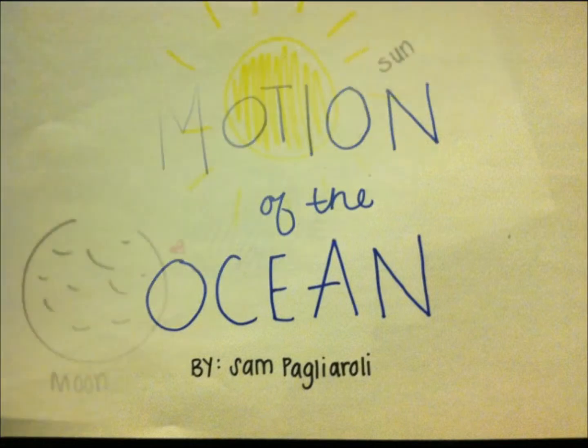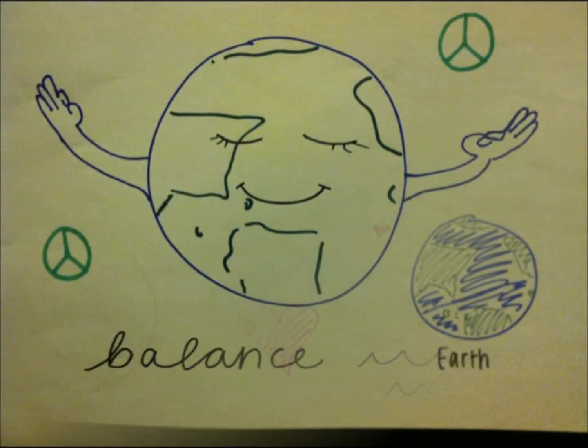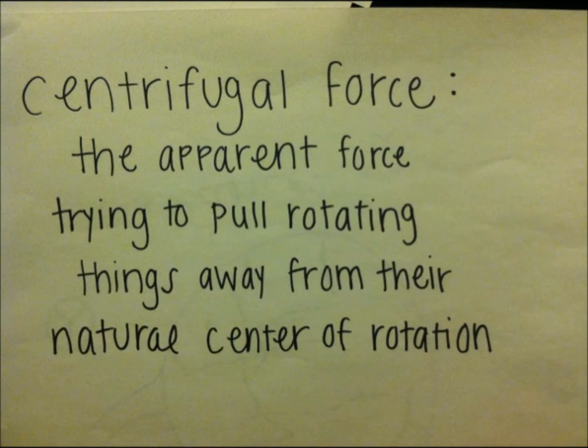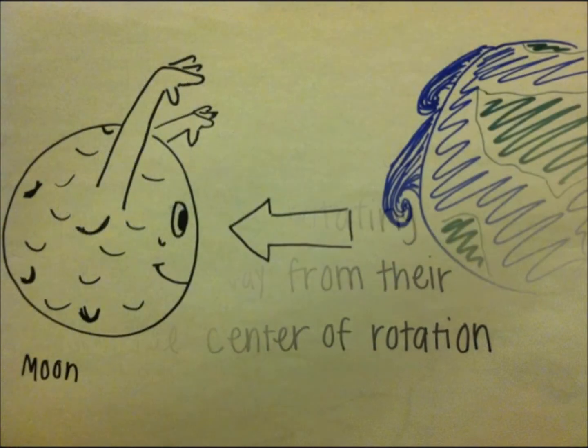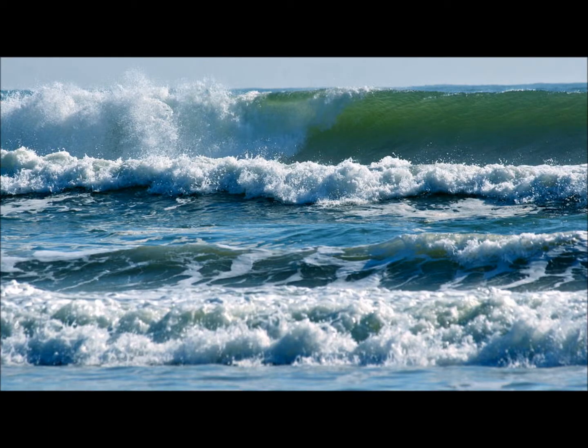We're all pretty familiar with tides, but why do they happen? It's because of the relationship the Earth has with the Sun and Moon. Gravity plays a huge role in these relationships. If there were no other forces at play, the Earth's own centrifugal force and gravitational forces as it rotates would keep the water at the same levels. Centrifugal force is the apparent force that's trying to pull rotating things away from their natural center of rotation. But since the Moon has a force on the Earth, that disrupts the Earth's groove and pulls the water toward the Moon, which we call high tide.